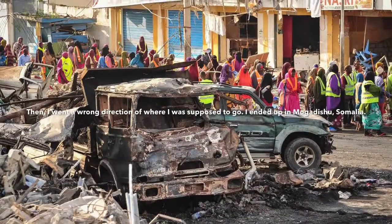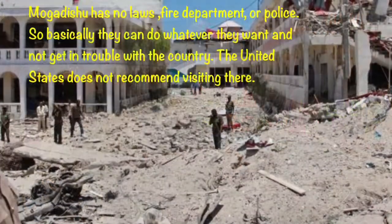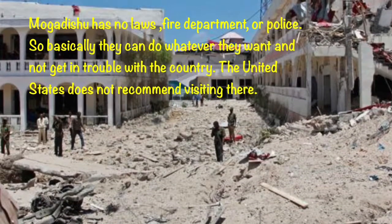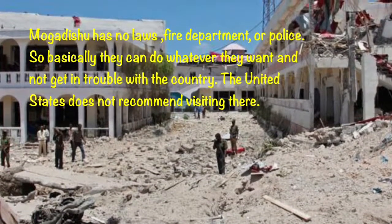Then I went in the wrong direction of where I was supposed to go. I ended up in Mogadishu, Somalia. Mogadishu has no laws, fire department, or police, so basically they can do whatever they want and not get in trouble. The United States does not recommend visiting there.